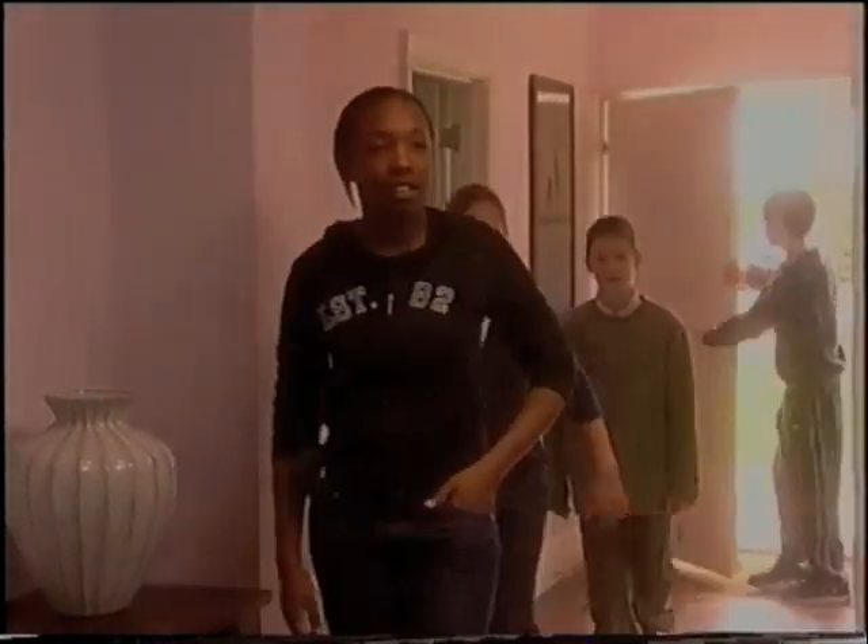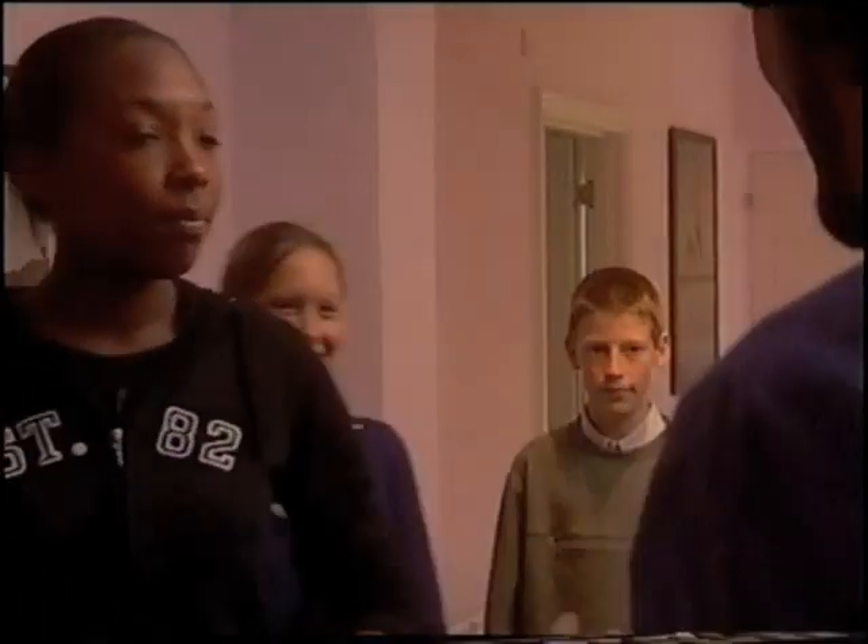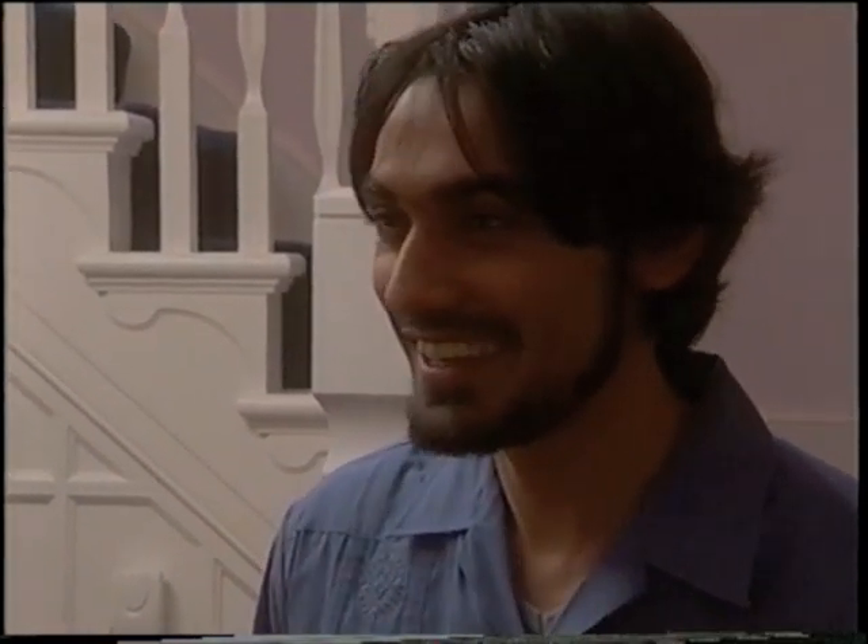Hello guys, and welcome to Orange at Home. This is where we research new and emerging technologies for the future homes. We're going to show you around today, and if you've got any questions, we'd be happy to help you out.